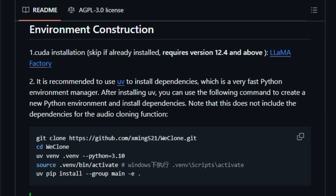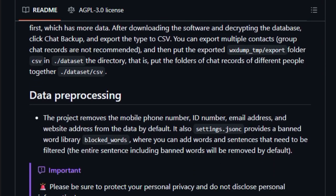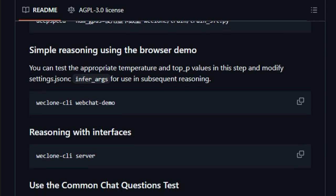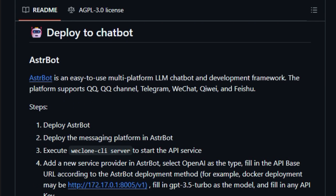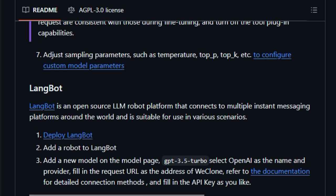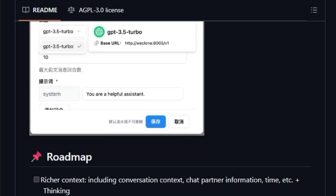The project leverages LoRA (low-rank adaptation) fine-tuning techniques, allowing efficient training with relatively modest computational resources — approximately 16GB of VRAM — making the technology accessible to a broader range of users, not just those with high-end hardware. WeClone also emphasizes privacy and data security, including features to filter out sensitive information like phone numbers and email addresses during pre-processing. The entire process can be executed locally, ensuring your personal data remains under your control. Once trained, your AI can be integrated into various messaging platforms such as WeChat, QQ, and Telegram through frameworks like AstroBot and LangBot, allowing your digital twin to interact in real-time.